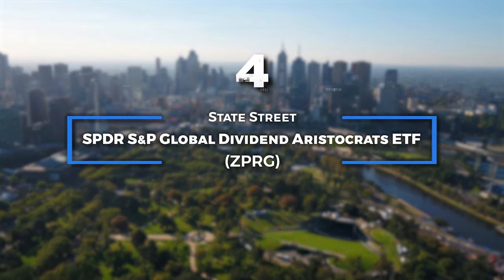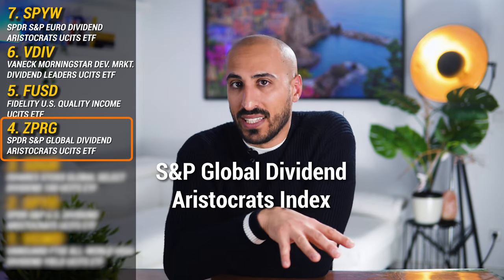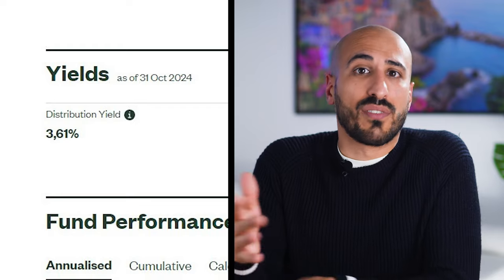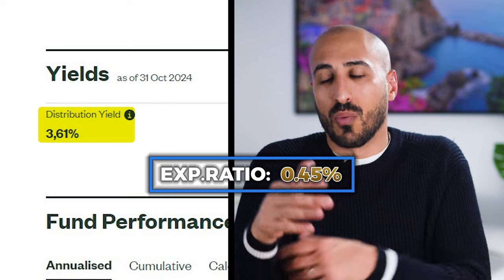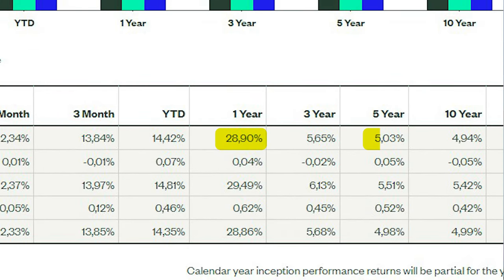Next is the SPDR S&P Global Dividend Aristocrats UCITS ETF, which tracks the S&P Global Dividend Aristocrats Index. This index only includes companies with high dividend yields that have increased or maintained dividends for at least 10 consecutive years and have positive return on equity and cash flow from operations. With a dividend yield of 3.61% and an expense ratio of 0.45% — one of the highest on the list — this ETF delivered 28.9% in the last year, 5.03% per year over the last 5, and 4.91% over the last 10.